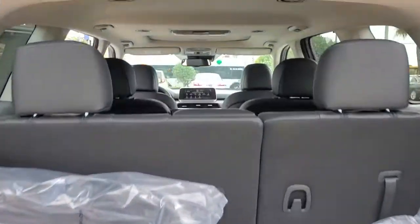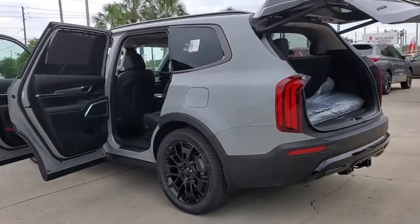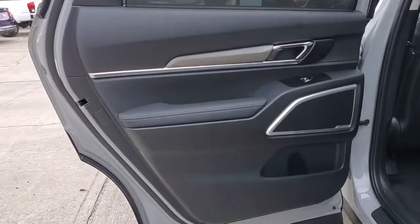These are just some of the great options this vehicle comes with: navigation system, power liftgate, electronic stability control, trip computer, power windows, bucket seats, wheel locks, four-wheel disc brakes, and power steering.